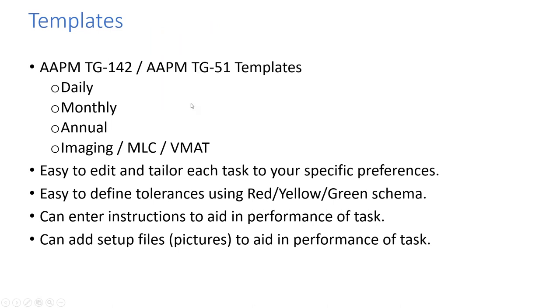In terms of templates, many are pre-built and cover the whole range of tasks required by TG142 — daily, monthly, annual — and a lot of imaging, MLC, and VMAT-specific QA. They're easy to edit and tailor to your specific preferences, and it's easy to define tolerances. It uses the familiar stoplight schema to make it obvious whether results are bad, okay, or great. You can also add instructions and pictures as part of the dashboard to help ensure consistent setup.